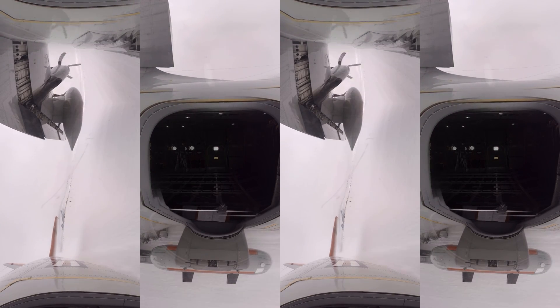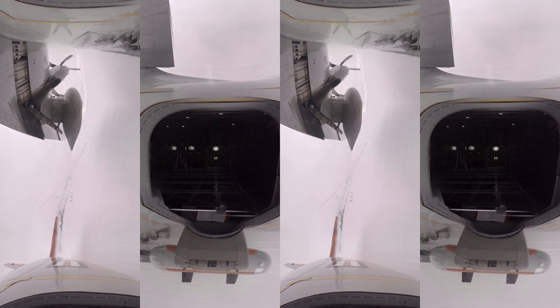The ice shelf acts like a plug. If something happened to this plug, the glaciers and ice streams flowing from the land into the sea will start to speed up — that's like dropping ice cubes into a glass and the water level rises. The direct consequence of that is sea level rise.